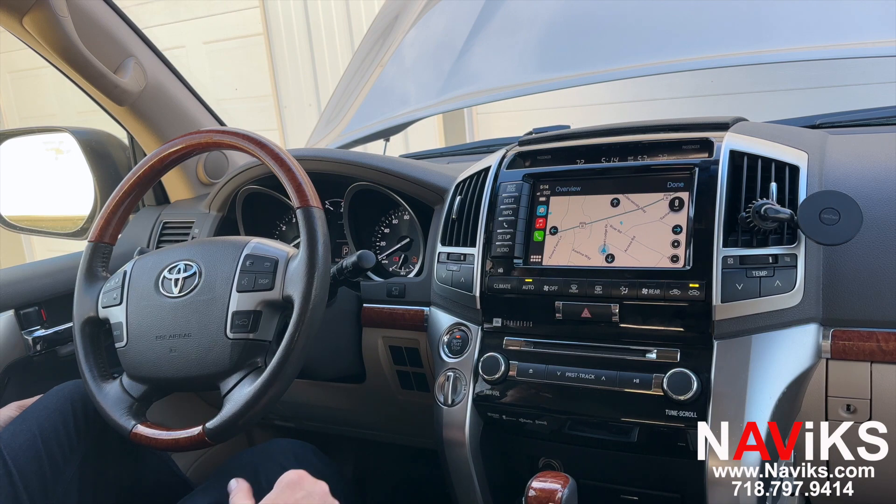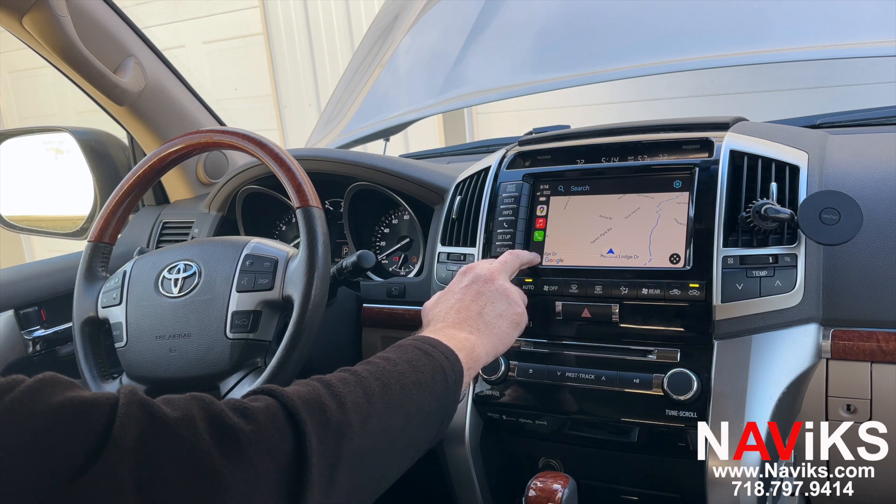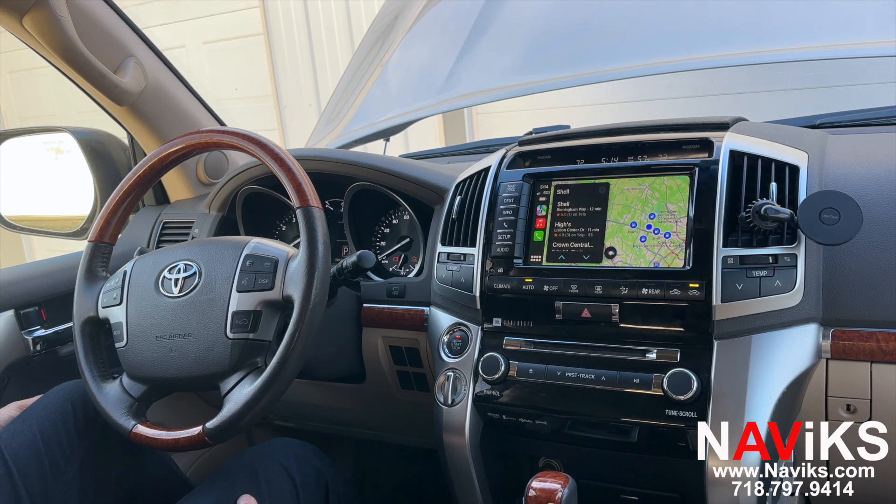Let's go to Google Maps. Let's ask Siri to help us. Siri, show me the closest gas station. Okay, let's select Shell.